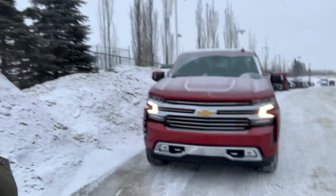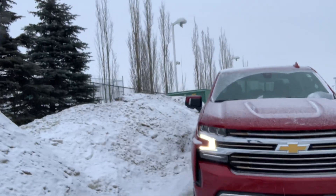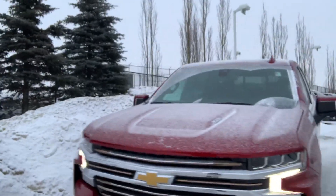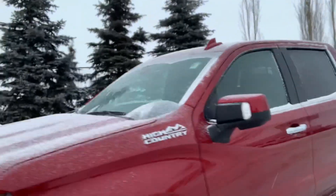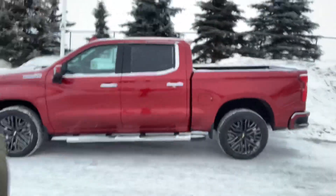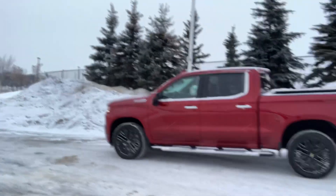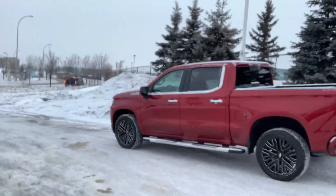The truck I'm featuring here is a 2022 High Country with a 6.2 liter engine, and it's the cherry red — a beautiful truck. I've got a little bit of a wide angle shot because it deserves to be seen. It's a fully loaded High Country.